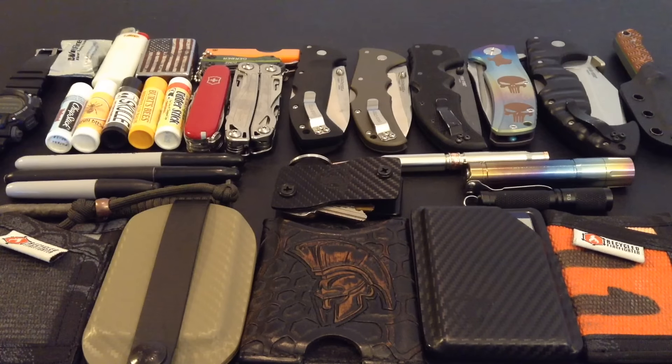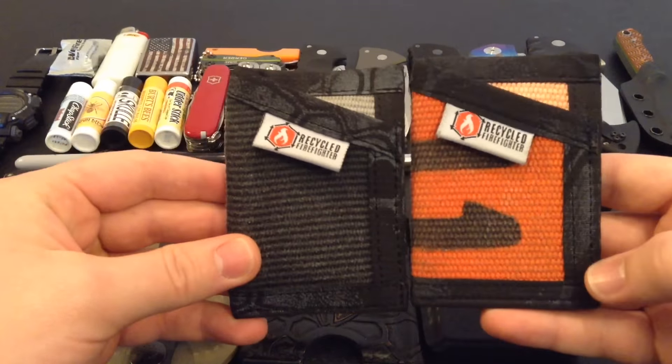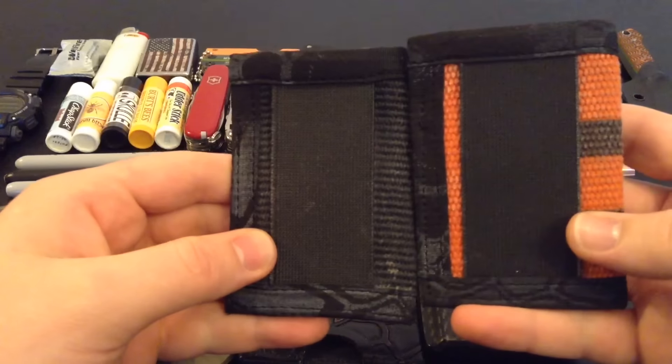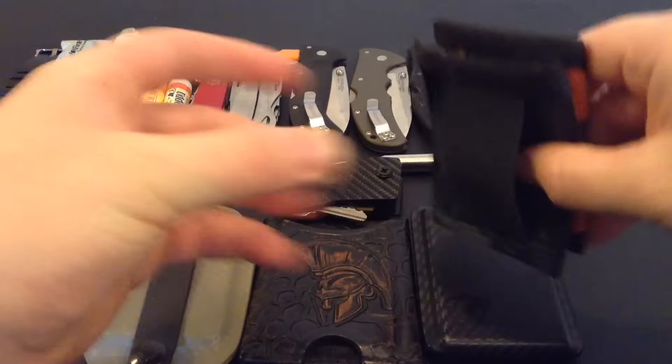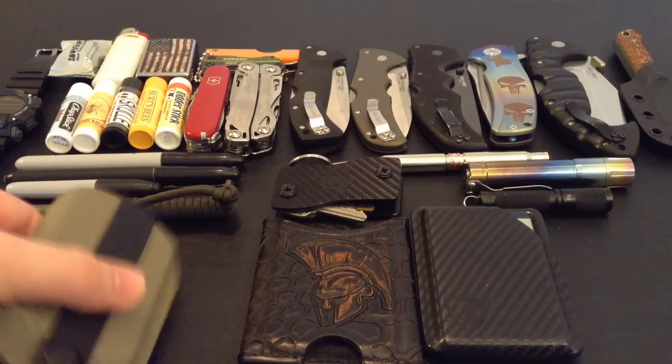Wallets — they carry your cards, your money, your IDs, all that good stuff. These two you guys have seen before. These are my recycled firefighter wallets. I really like them. They hold all your cards and your cash very well with a nice elastic pocket strap. They're really nice and lightweight. They're not very expensive — you can get them for like $20, $25. I'll put a link to his website in the description box below.